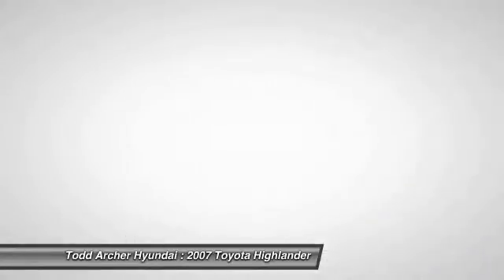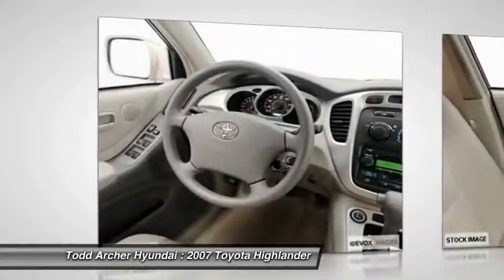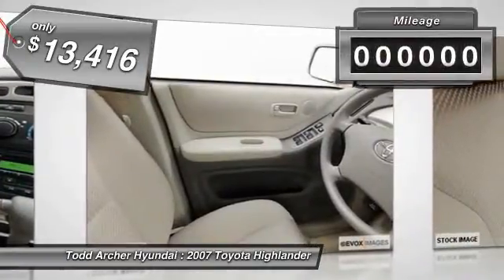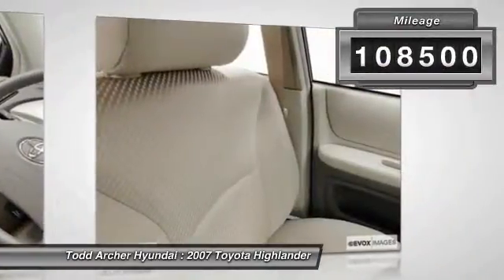A 2010 top safety pick, the Highlander is where substance meets style and is priced below $15,000. This vehicle has less than 110,000 miles.